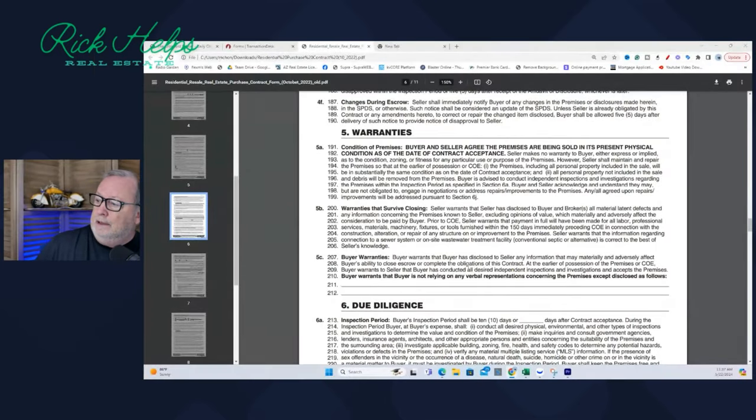Newsflash, sellers. The Arizona contract in paragraph 5 says that all homes in Arizona are to be sold as-is. Let me read it to you. Condition of premises under warranties: buyer and seller agree the premises is being sold in its present physical condition as of the date of contract acceptance. Seller makes no warranty to buyer, either express or implied.